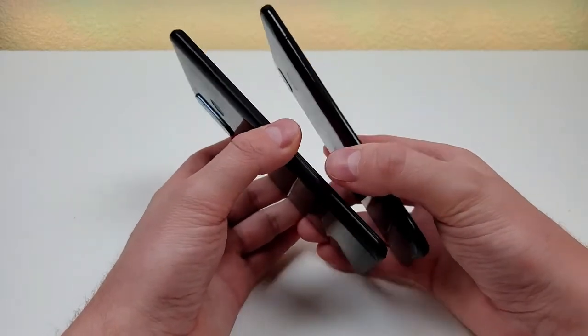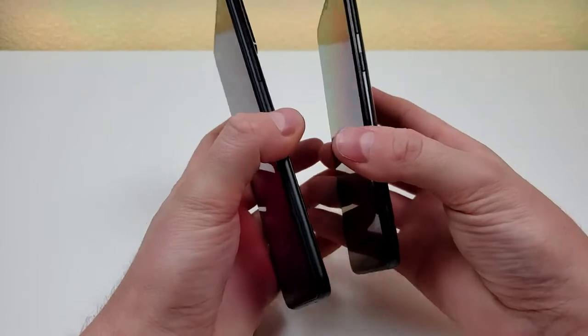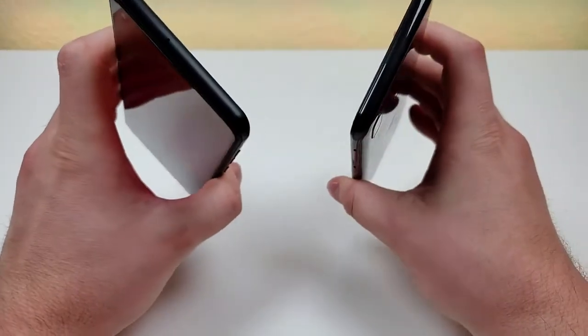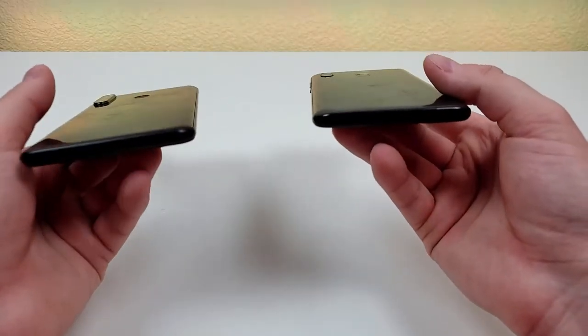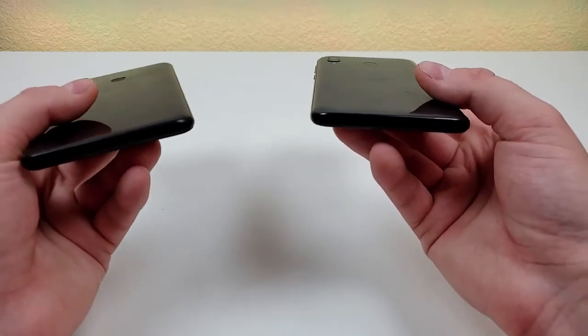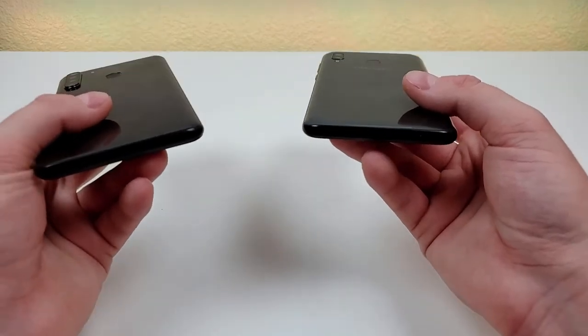Both phones do feature an all-plastic build besides the front panel. Taking a look at the right side of the two phones, they both have the volume button and the power button. On the top, they both have the noise-canceling microphone. And taking a look at the bottom, they both have a very similar setup with the speaker, microphone, USB-C port for charging and data transfer, and the 3.5-millimeter headphone jack.